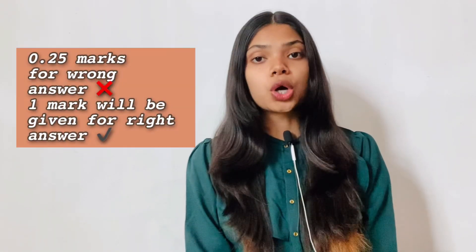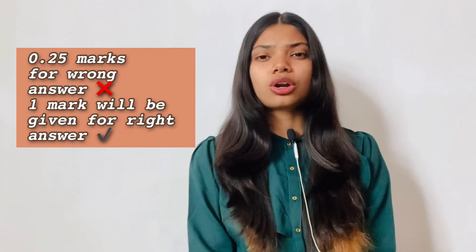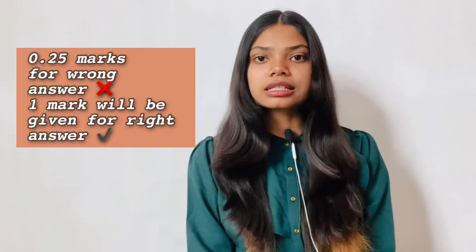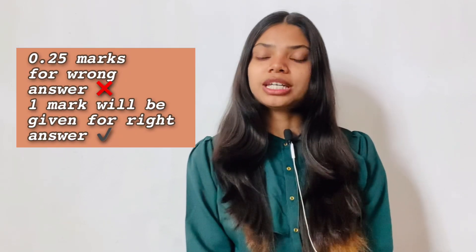Regarding negative marking: 0.25 marks will be deducted for every wrong answer for each and every course. For every right answer you get one mark, and for every wrong answer 0.25 marks are deducted. Do not mark answers if you are not sure, to avoid negative marking.